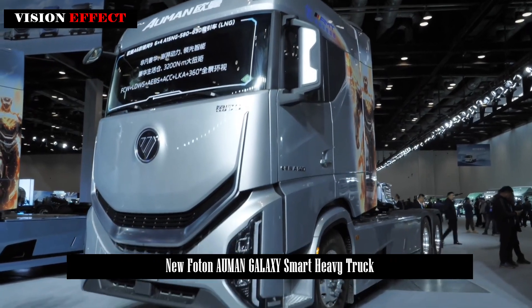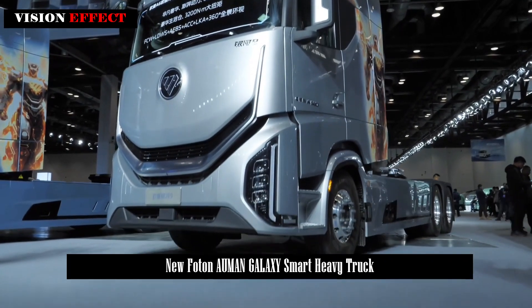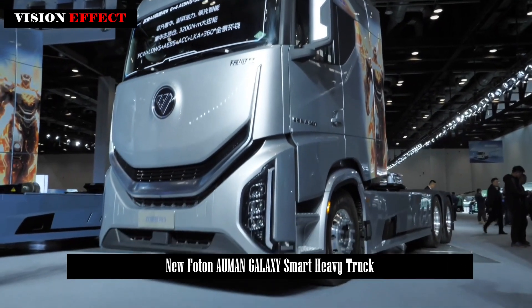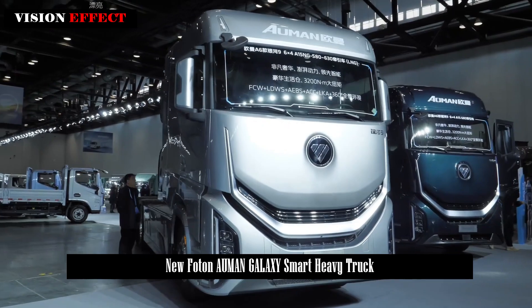Photon Ormond Galaxy 9 launched. In heavy truck technology, the 6th generation Ormond Smart Heavy Truck is not only smart, but also a game-changer in design and performance.